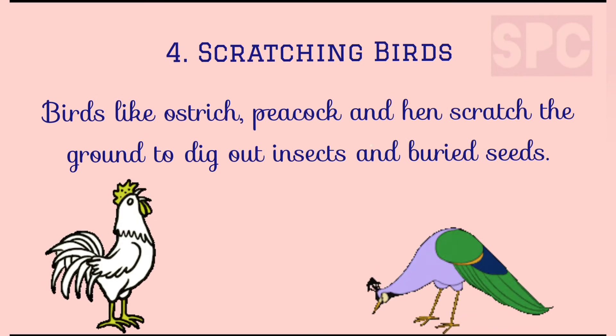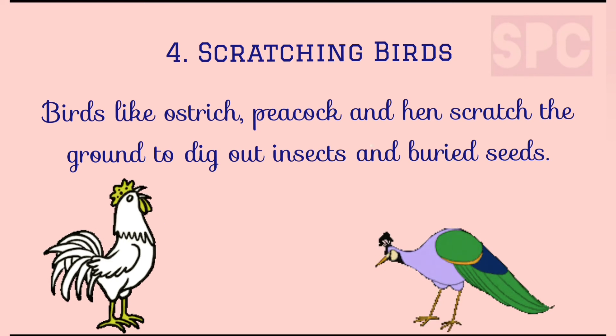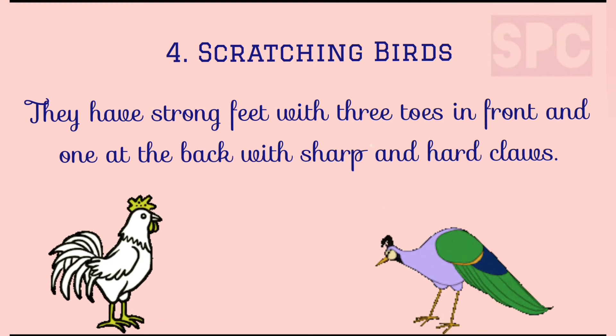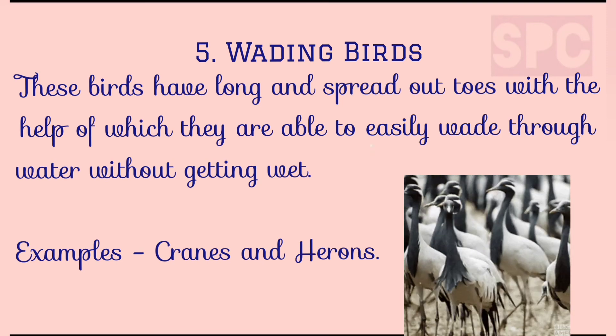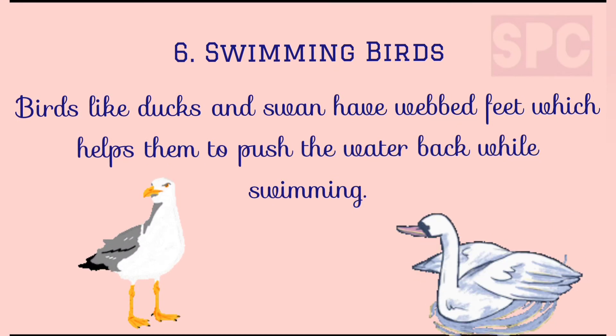Fourth, scratching birds. Birds like ostrich and hens scratch the ground to dig out insects and buried seeds. They have strong feet with three toes in front and one toe at the back. These toes have sharp and hard claws to dig or scratch the ground and bring out buried insects, worms and seeds. Fifth, wading birds. These birds have long and spread-out toes with the help of which they easily wade through muddy water without getting wet. Cranes and herons are wading birds. Sixth, swimming birds. Birds like ducks and swan have webbed feet which help them to push the water back while swimming.